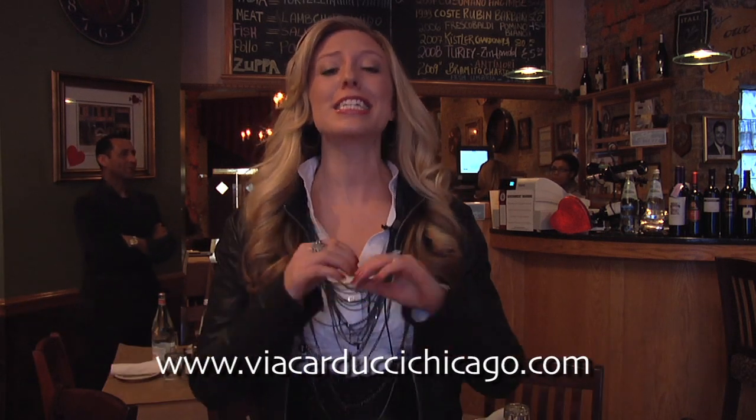A romantic evening, to me, doesn't mean having to dine out. Order in, spend more time with your sweetheart, and less money on dinner, thanks to Grubhub.com. This is a fantastic way to explore new restaurants throughout the city, avoid the hassle of valet parking, and make ordering delivery on Valentine's Day stress-free.